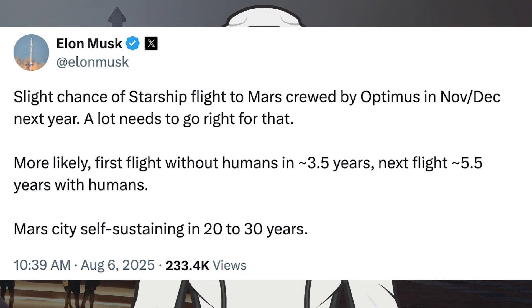Musk posted some information on when he thinks they'll start sending Starships to Mars. He said: slight chance of a Starship flight to Mars crewed by Optimus in November-December next year, though a lot needs to go right for that. More likely, the first flight without humans in around 3.5 years, the next flight around 5.5 years with humans, and Mars City self-sustaining in 20 to 30 years.